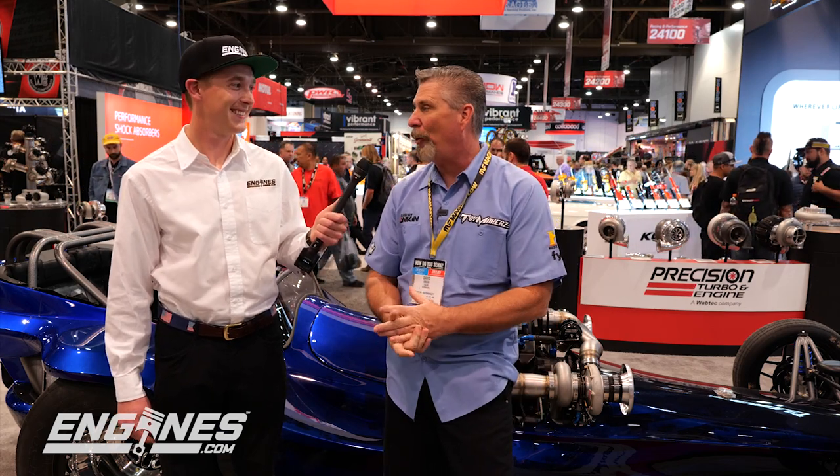Will you take this to the drag strip and try to run a number? Oh my god, absolutely. You can't build a car like this and not. It's gonna be cool on the street, but if you could drive it to the track, cut a mid-four second, and drive it home and leave your bottle of water in a cup holder — that, my ladies and gentlemen, is a race car. Yeah, that's the ultimate daily right there.